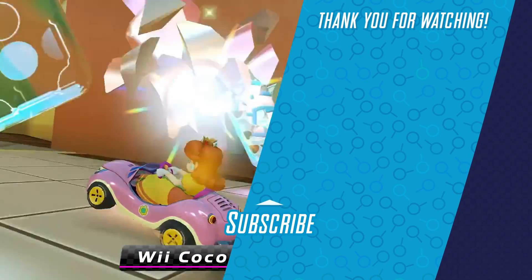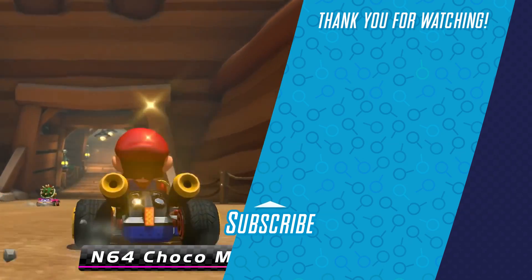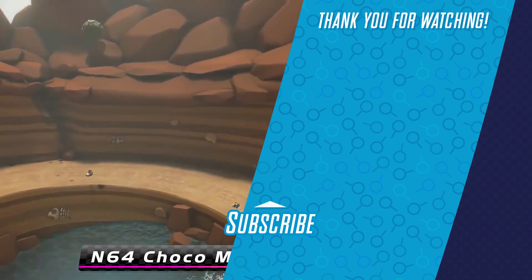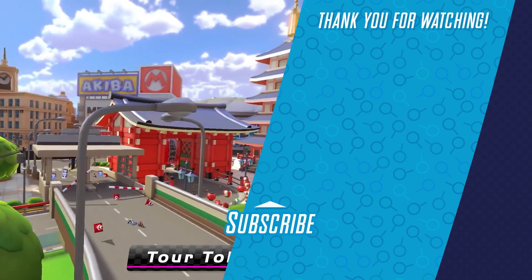And there you have it everyone, some of our favorite secrets from Wave 1 of the Booster Course DLC. We can't wait to see what other secrets might await us in the future waves. Thanks for watching, and of course stay tuned to Game Explained for more on Mario Kart 8 Deluxe's DLC, and everything else Nintendo Switch. We'll catch you later, bye everyone.